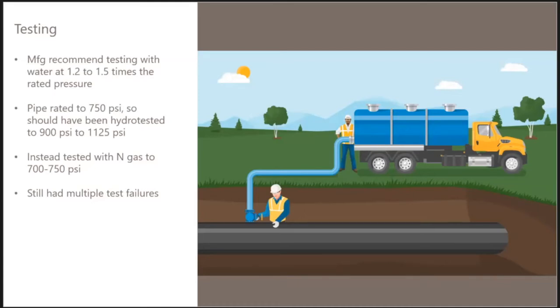The manufacturer's requirements — actually warranty requirements — specify the pipe be tested with water at 1.2 to 1.5 times the rated pipe pressure, not the maximum allowable operating pressure. In this case the pipe was only tested to 750 psi when it should have been 900 to 1,125 psi, and it was tested with nitrogen gas rather than water. Even at that lower pressure there were multiple pipe failures during testing, but each individual failure point was fixed without recognizing there was potentially a systemic problem.